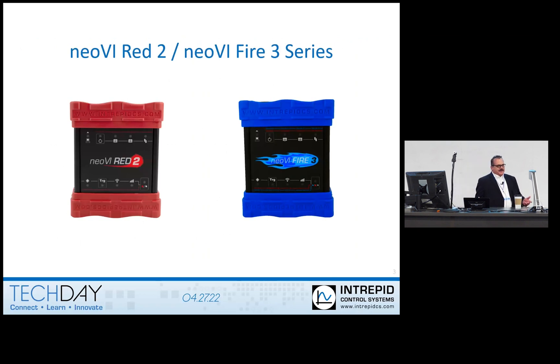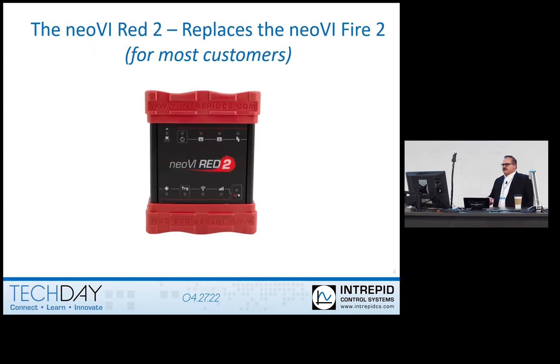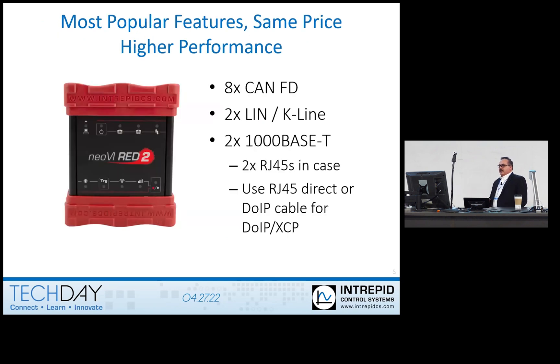Many of you heard about these tools and heard they are coming. They're going to be here eventually. So here is the update. First, for the Neoby Red 2 — the Neoby Red 2 essentially replaces the Fire 2 for most every customer. It has eight channels of CAN. It has really a lot of the same features with some key improvements. One of those improvements is to have a couple of 1000BASE-T ports, so you have gigabit ports to monitor ethernet. You can also use one of those ports for DAQ or doing XCP over ethernet.